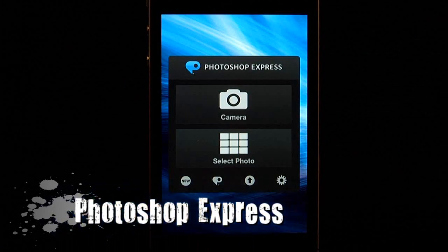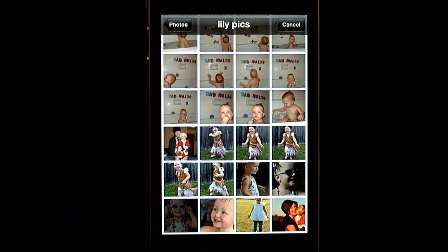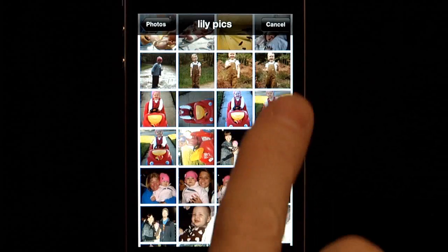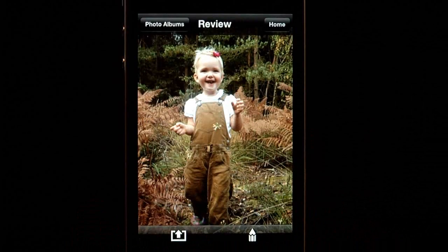I've got a couple of great apps to show you that will help you clean up your digital photos and possibly get you out of a jam if you forget to select and send a greeting card for an important occasion. There is now a free photo editing app from Adobe. Photoshop Express for your iPhone allows you to edit and enhance your newly taken digital photos right from your iPhone or iPad.